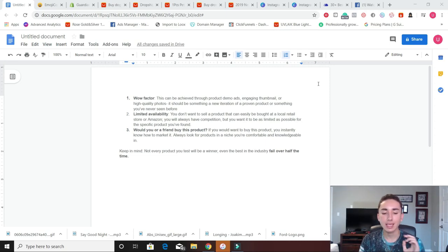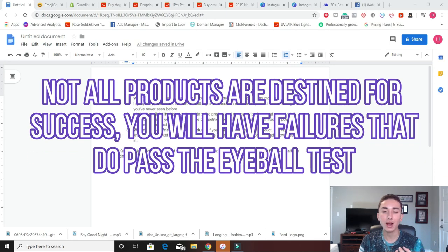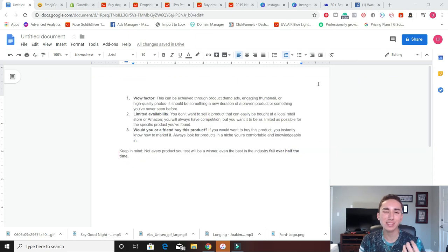Now keep in mind, even if a product has all three of these factors, it can still be a loser. I have tested products that have matched all my guidelines, and for some reason there might not have been a market for it — people just didn't want it. Maybe there wasn't enough clips or content out there for me to create videos with. Maybe it was just something wrong with the product name or the price or my offer. But whatever I did, it just didn't sell or it didn't scale. And there are products like that. So keep in mind, even the best in the dropshipping industry fail over half the time.